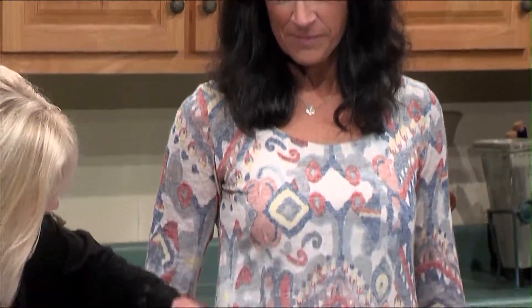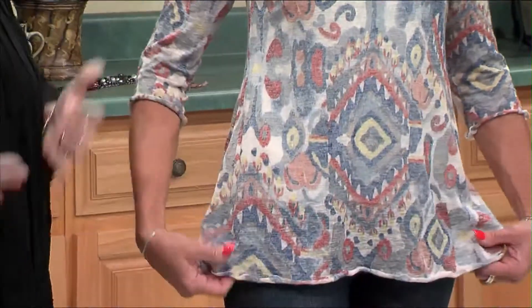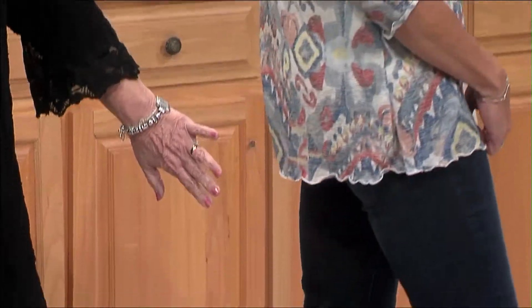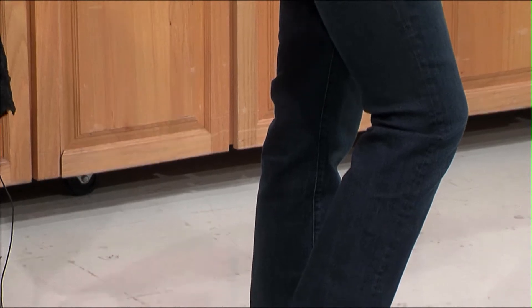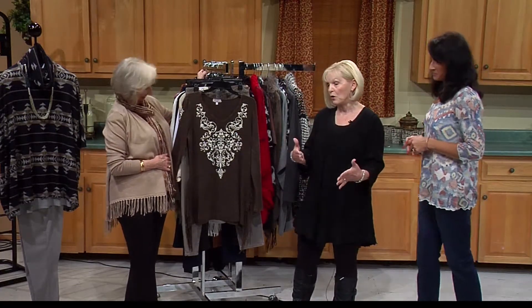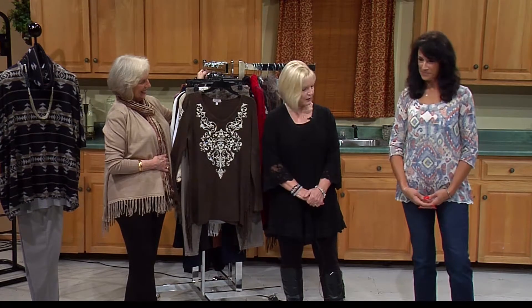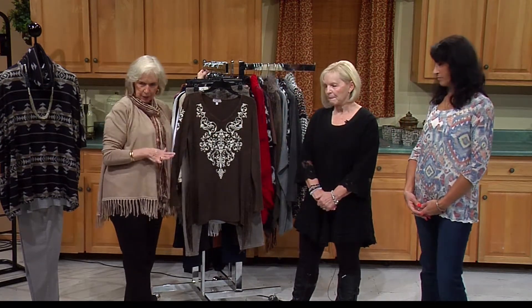Sherry's wearing Miracle Body. The fabric has a little lining underneath — it's snug and it pulls everything, it smooths it out. She's also wearing Miracle Body jeans, and they do the same thing. They stretch but they hold the shape, and they're very nice jeans. I picked this line up last year and I'm expanding on it more all the time. It's a great outfit — very casual, looks great wherever you want to go. I love jeans that look good and slim you down.